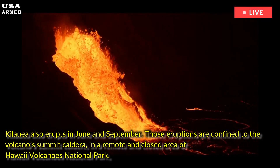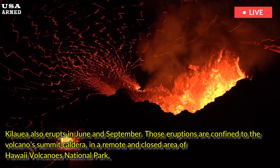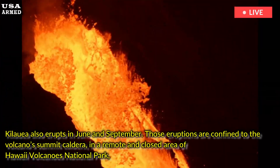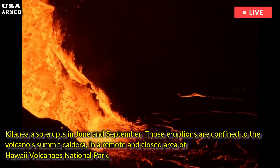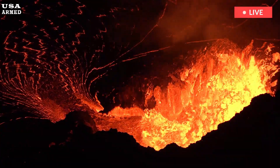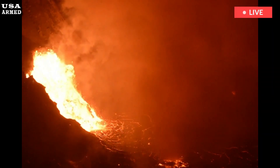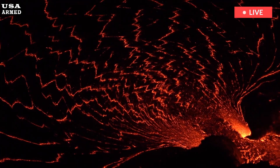Kilauea also erupts in June and September. Those eruptions are confined to the volcano's summit caldera, in a remote enclosed area of Hawaii Volcanoes National Park, the Hawaiian Volcano Observatory reported. The increase in earthquake activity began around 2 a.m. local time, and within about half an hour webcam images began showing lava emerging through cracks in the caldera or gushing out like fountains.